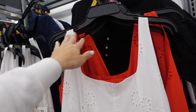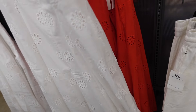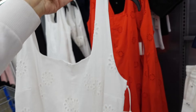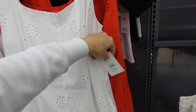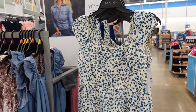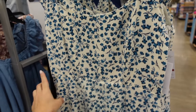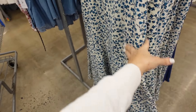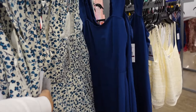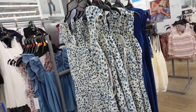New eyelet dress from Free Assembly — thicker strap, squared neckline, seam detailing, skirt gets flowy, and smocking in the back. In white and blue floral, also solid blue. They are $29.